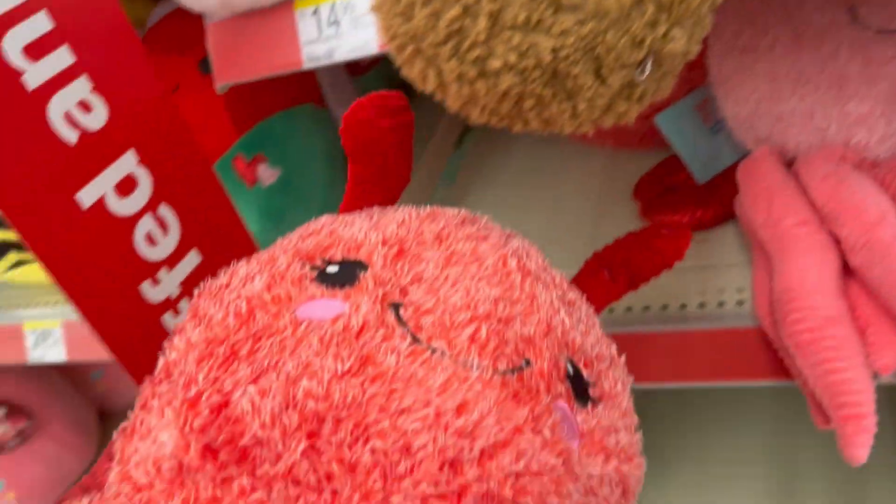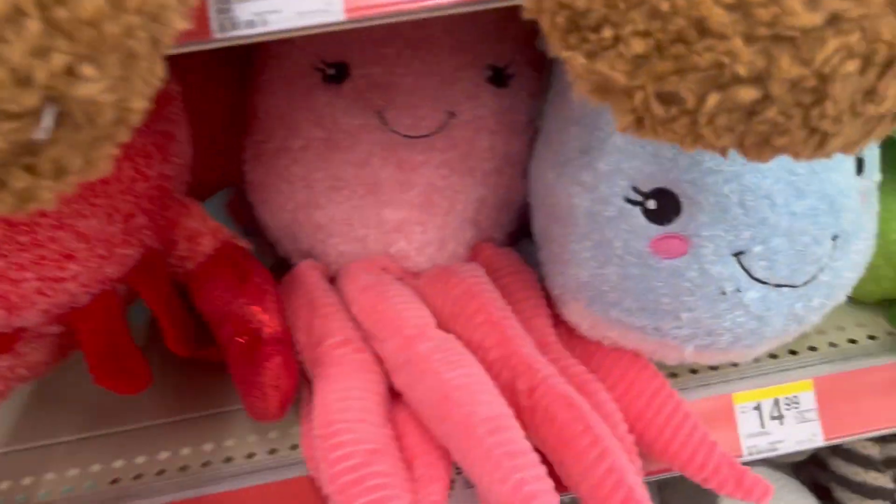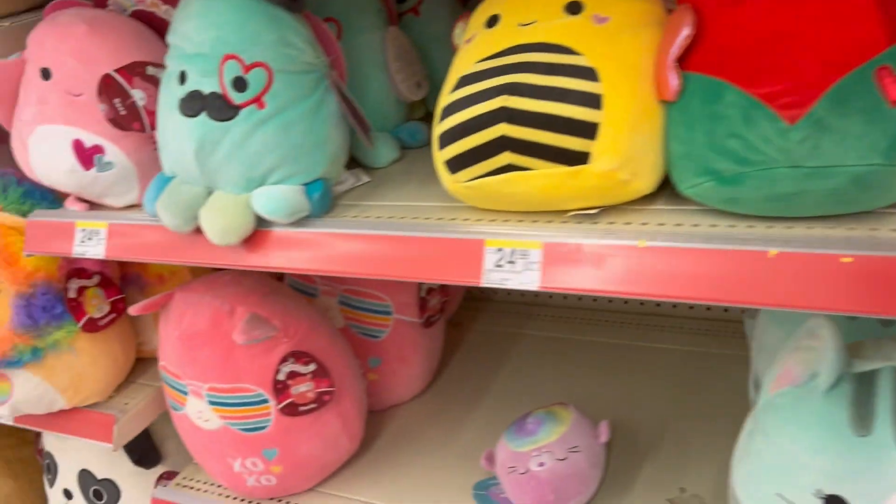They also have a lot of sea creatures. It's a lobster. They had an octopus. And I'm not quite sure what that one is.